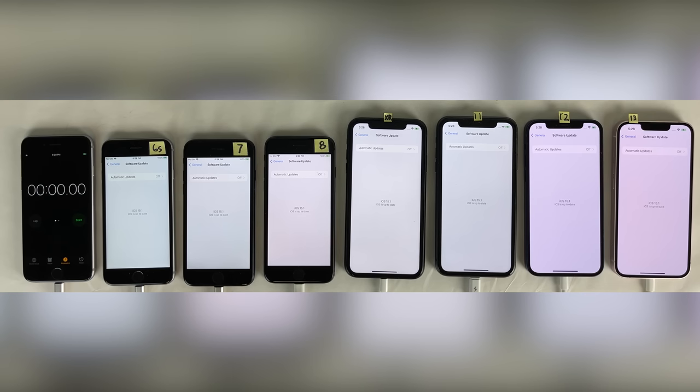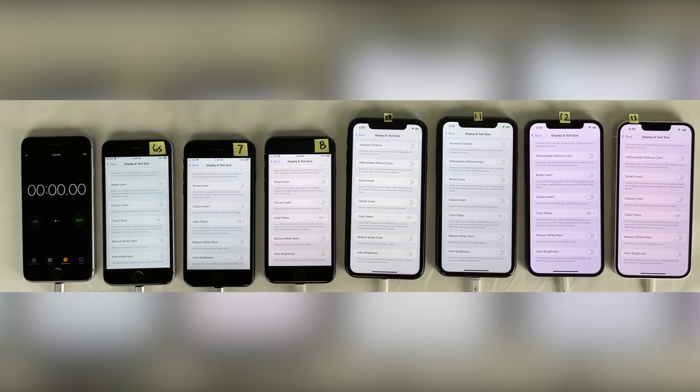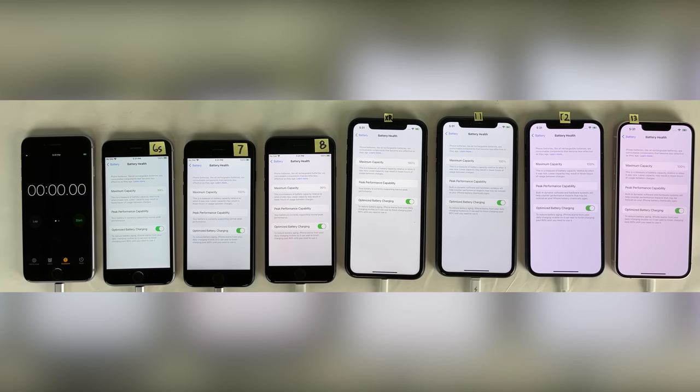First things first, as you can see all devices are running iOS 15.1. True Tone, Night Shift, and Auto Brightness are disabled on all these devices to create a level playing field. When talking about battery performance, the age of the battery within your device is a very important factor to consider. The battery life of any phone depends on the age of the battery, and as you can see, all the phones we're using in this video show pretty high battery health numbers.